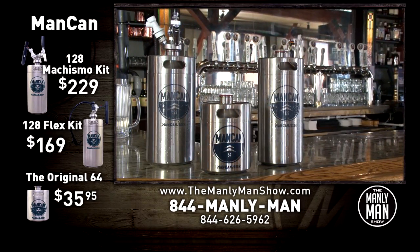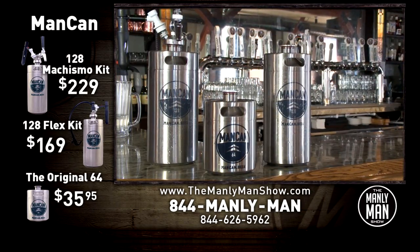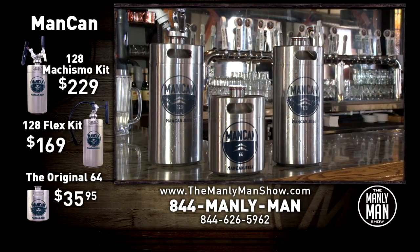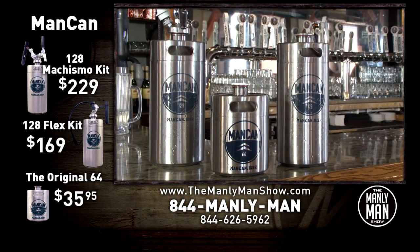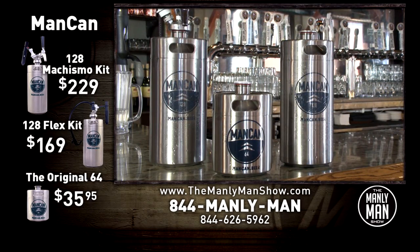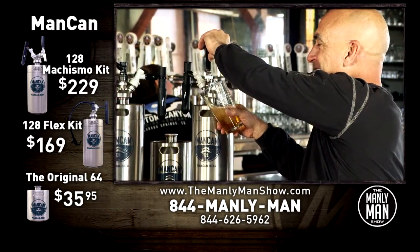This is the coolest beer accessory — it's a growler on steroids. If you love great micro brews and craft beers, it's a gotta-have. You're saving 20% from any other site out there, and we have the inventory. That's why people from across the U.S. are coming to the Manly Man Show for their man can. Get yours today — the sexiest thing you'll ever see in your fridge.